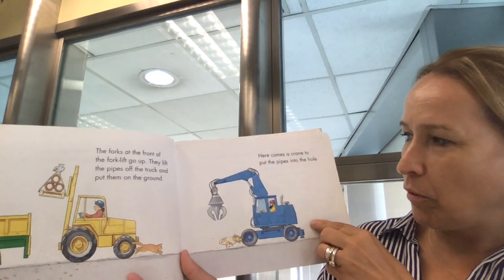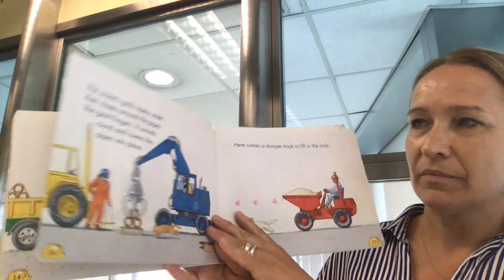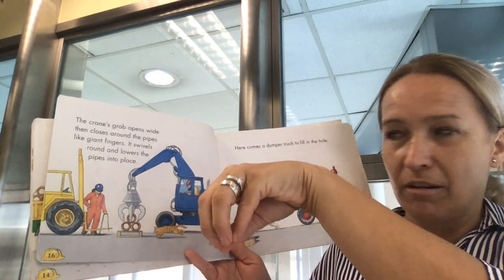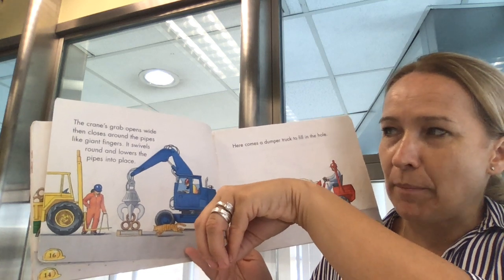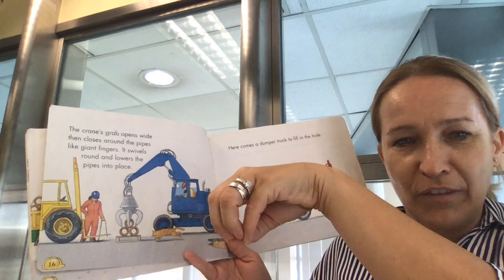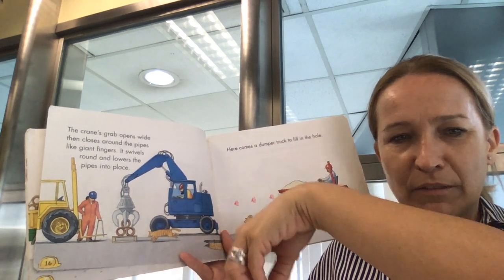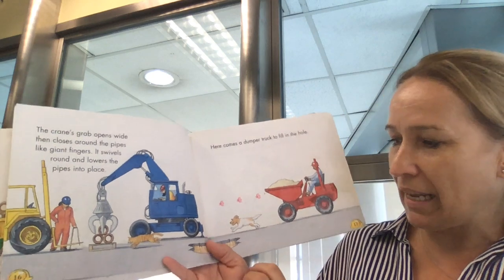Here comes a crane to put the pipes into the hole. Can you see the crane has like arms, fingers like us? The crane's grab opens wide and then closes around the pipe like giant fingers. It swivels around, moves around, and lowers the pipes into place.